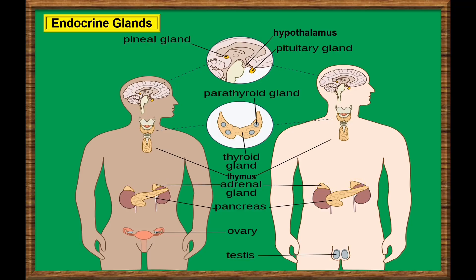For the reproductive glands, or gonads — for female gonads, we have ovaries, and for male gonads, we have testes or testicles. Let's discuss briefly the functions and hormones secreted by each endocrine gland.